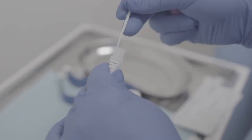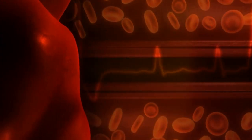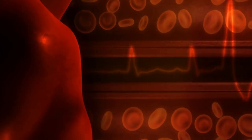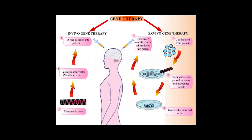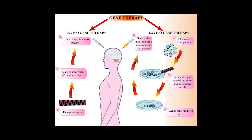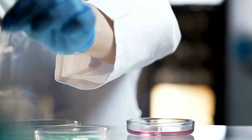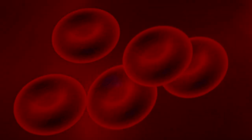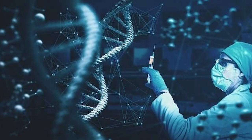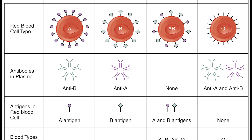As we look to the future, scientists are working on solutions that could revolutionize how we think about blood types. Researchers are developing artificial blood substitutes that could work for anyone regardless of blood type, and others are exploring ways to convert blood from one type to another using enzymes. Gene therapy might eventually allow us to modify blood types or eliminate problems associated with Rh incompatibility, and some scientists are investigating whether a patient's own stem cells could generate compatible blood, eliminating the need for donors altogether.